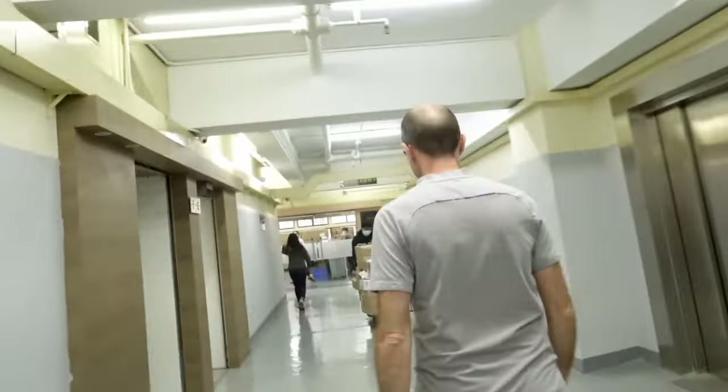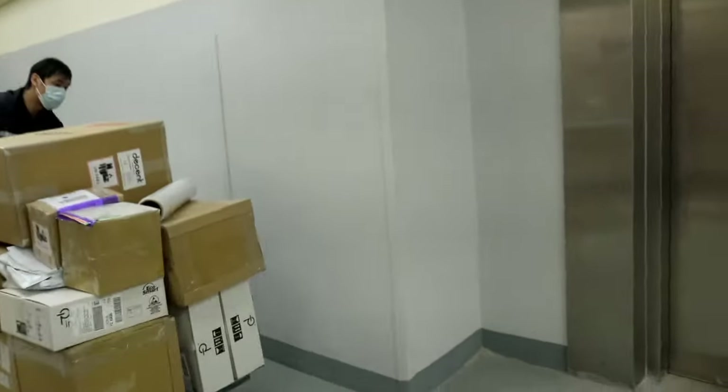And down the hall here is the Decent Espresso entrance, and Decent Espresso machines going off to the world.